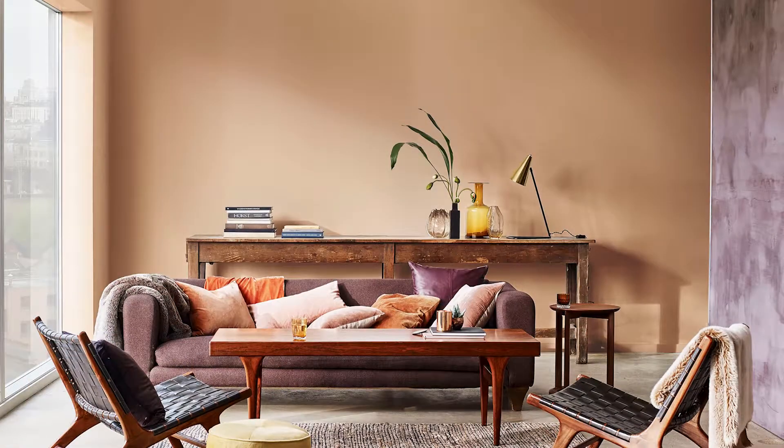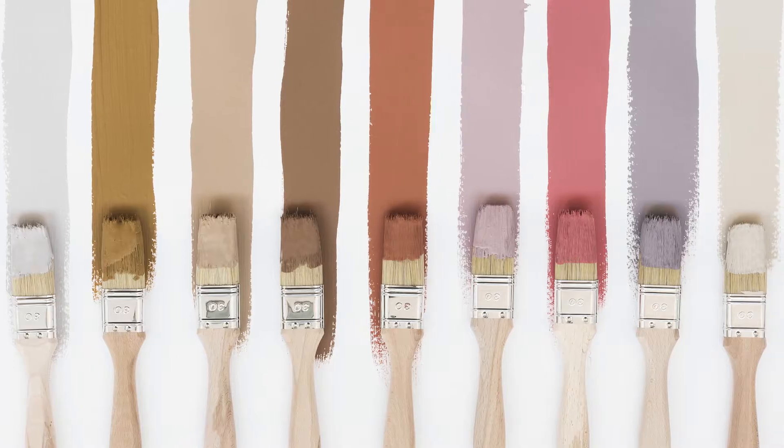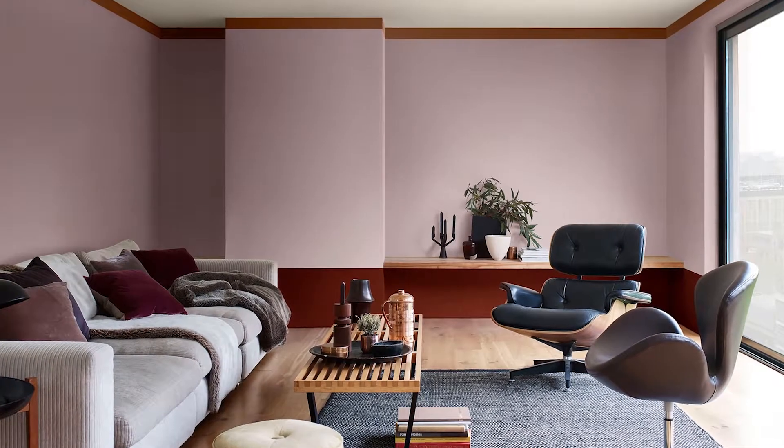It can create different moods in the home, depending on the colors you pair it with. When you team it with a mix of cocoa, clay and blush pink, you create a space that is soothing, cocooning and restorative.